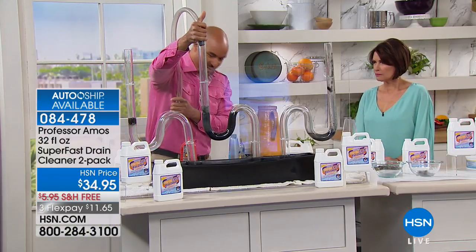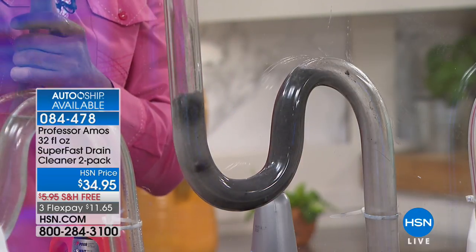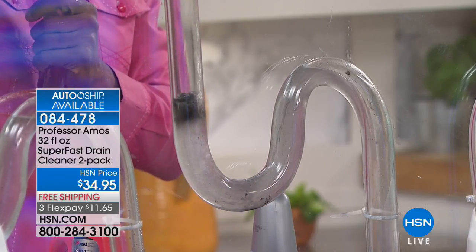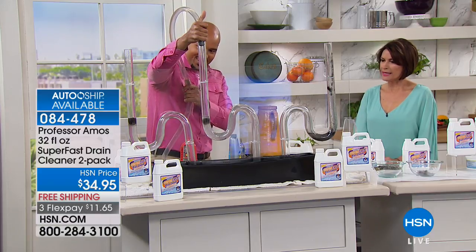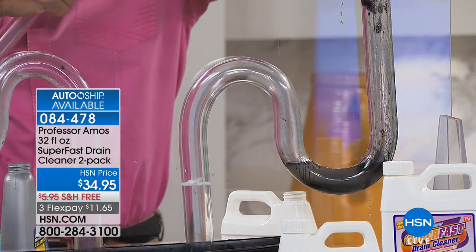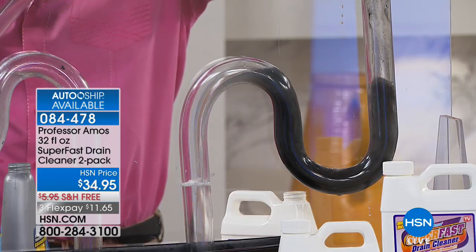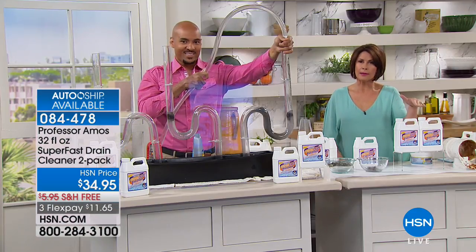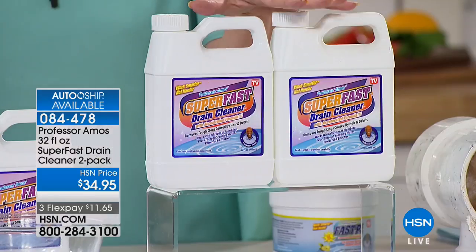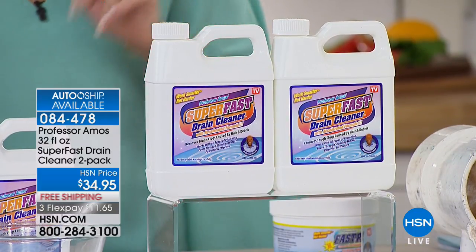We're going to give you two bottles. Understand that when it comes to the super fast drain cleaner, we actually can't ship this 365 days a year. When it becomes warmer out, in about a month or so, we cannot ship this. That's why you want to stock up when we have it — with free shipping and three flex payments. When it comes to super fast drain cleaner — after you've cleaned and restored the inside of your drain line, use our preventative maintenance, which has about 24 applications and will keep your drain lines clean for the next year to year and a half.